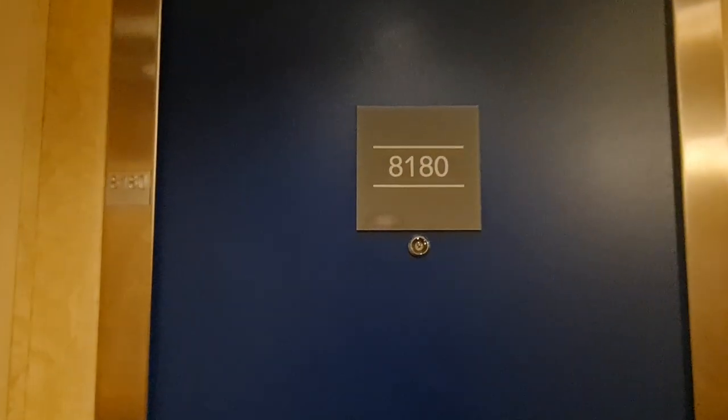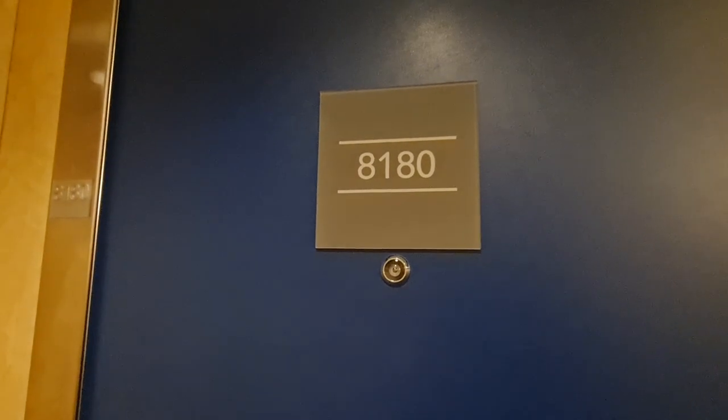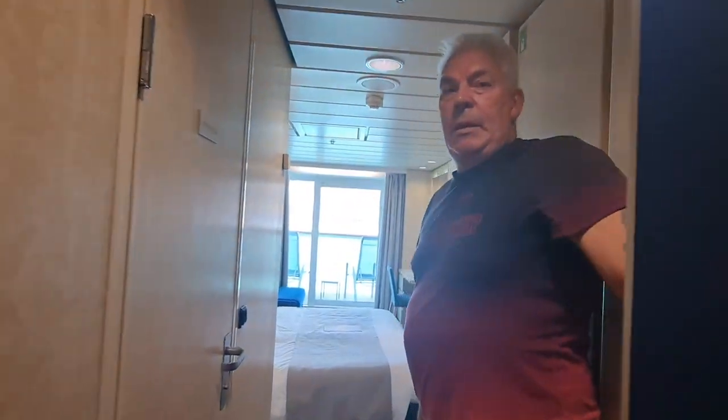Right then, we've kindly been given access to a balcony cabin on Marella Voyager — it's cabin 8180. Hopefully Paula will let us in. So let's show you around.